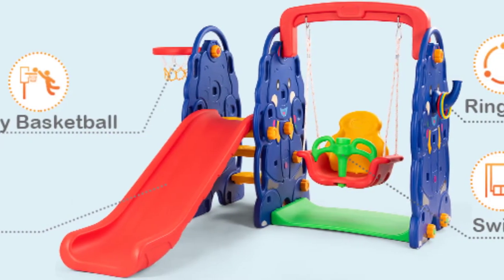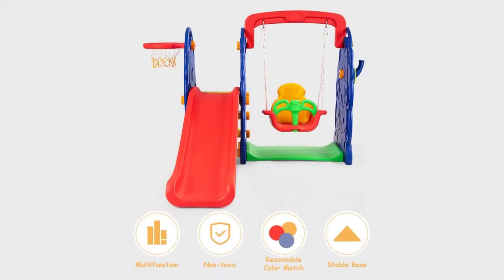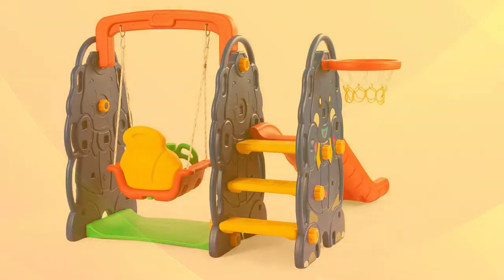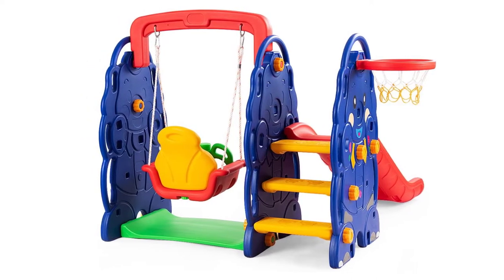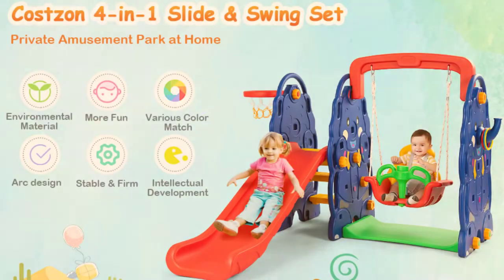The CostZone Toddler Climber & Swing Set is an excellent choice for toddlers because it's comfortable, entertaining, and easy to use. The swings are padded and will keep your toddler entertained for hours. It also has several features that make it a great choice for families with multiple children. For example, the slide has a gentle slope and easy-to-climb steps. Also, the swing has a comfortable seat and the basketball hoop is simple to set up and use. This bright and colorful 4-in-1 play set can be assembled quickly and is perfect for little ones who love playing outdoors.